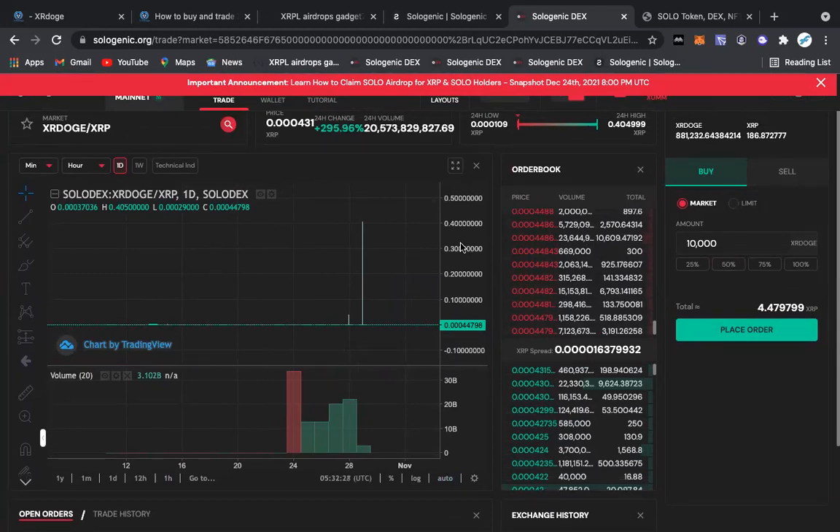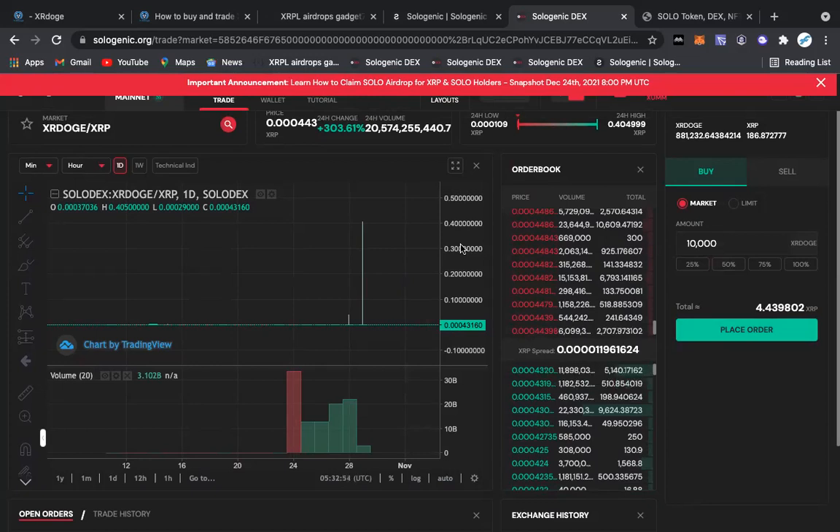Just wanted to make an easy tutorial. If you have any questions or if this was a little bit complicated for anyone, please comment. I don't have a problem hopping on Zoom and helping anyone out — just comment in the comment section and we can hop on Zoom. I'm up 24/7. This is Fiction Crypto everybody — XR Doge to the moon!